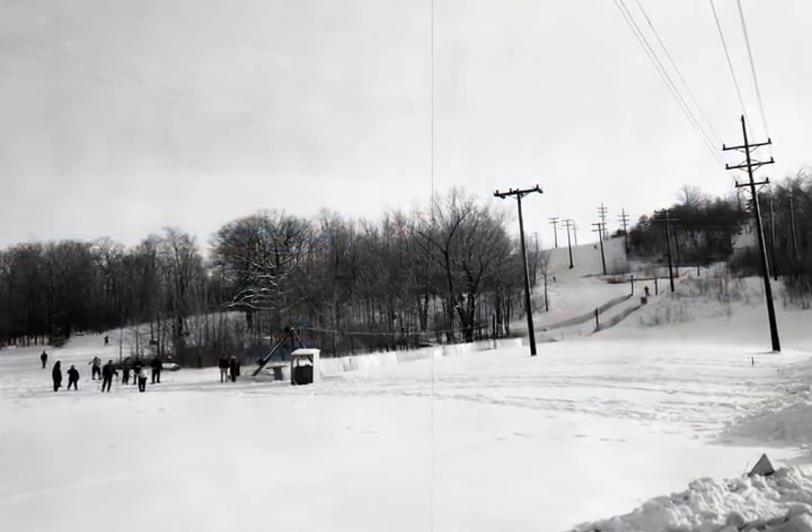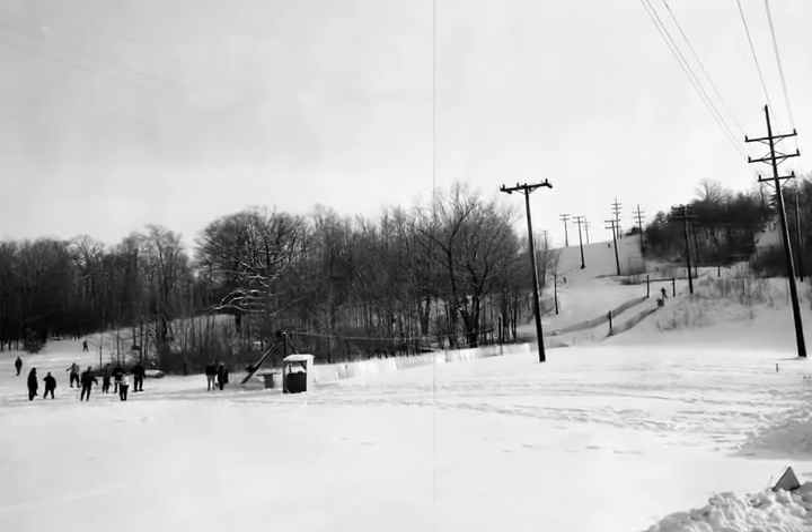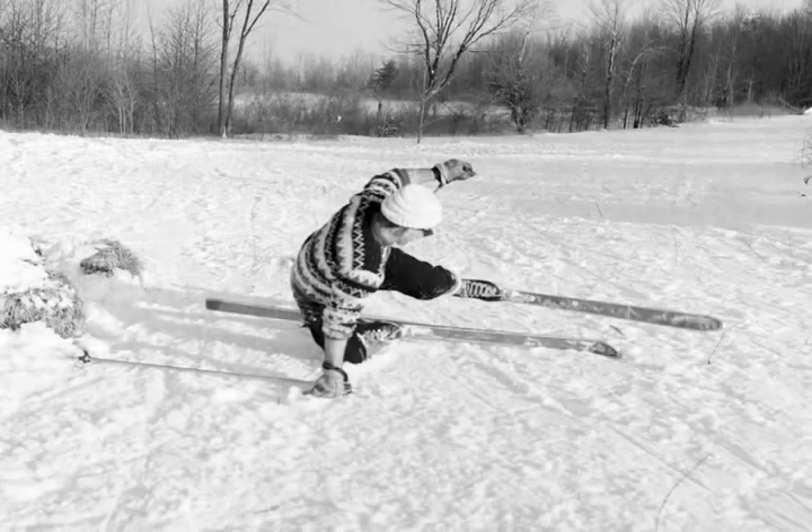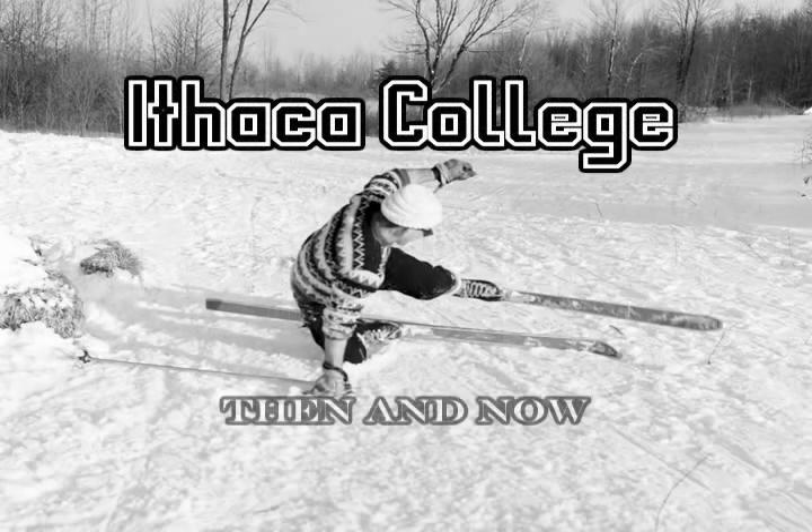Hello. Have you ever wondered why the space beneath the power lines on the hill behind Roland and Talcott Halls is so bare? It may surprise you to learn that Ithaca College once operated its very own ski slope. Come take a look at some archival footage of the ski slope and what remains of it today. Welcome to another episode of Ithaca College, Then and Now.